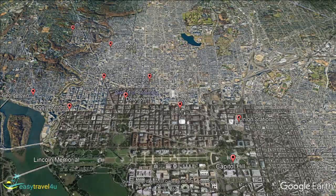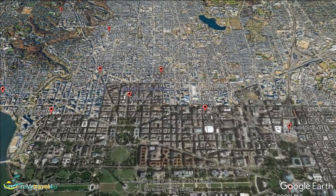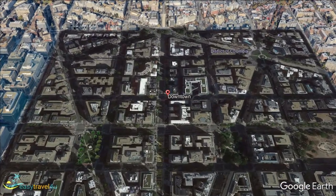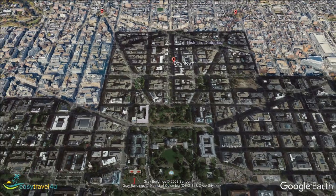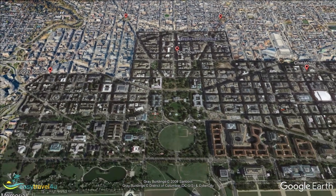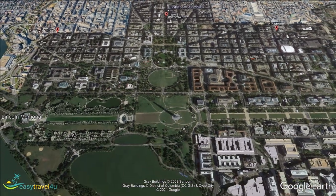Downtown DC is, well, downtown — no part of the city is more convenient for all of the significant landmarks and attractions. Highlights of this central part of town include many museums like the famous Smithsonian, the city's theater district, and the National Mall, a vast two-mile-long park that runs from the Potomac on the west side to the Capitol building on the east. Downtown DC is the most popular tourist spot in the city and is packed with free-of-charge monuments and museums.